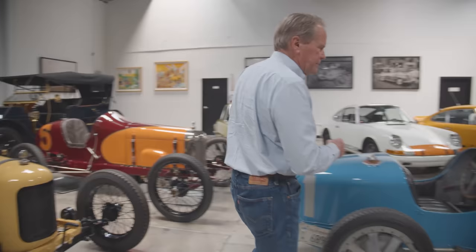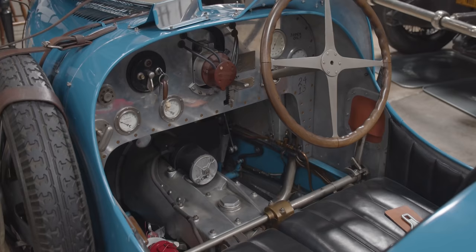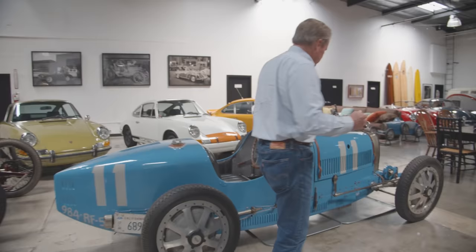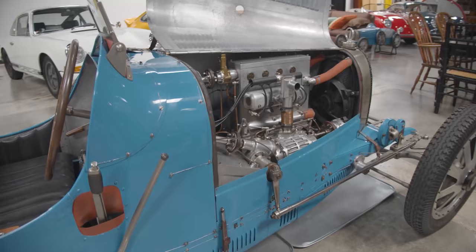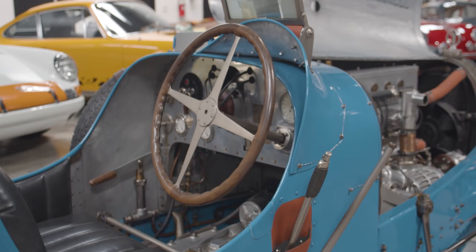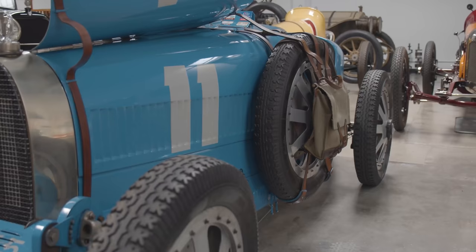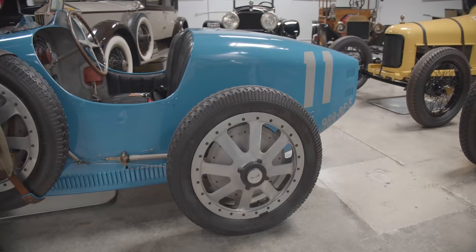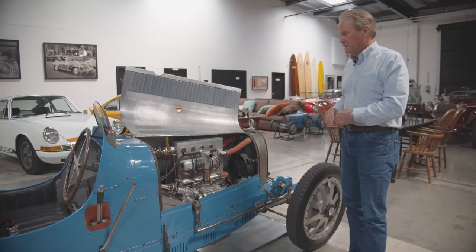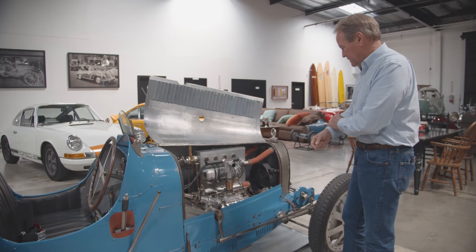This is a Type 37A Bugatti. I always wanted to own a Bugatti and this is a real dream come true — just a fabulous car to drive. It's a four-cylinder overhead cam, supercharged. Bugatti was really an artist, a sculptor, and a genius mechanic. His concept was to build a small-displacement lightweight race car, and then they morphed into cars you could also run on the street — kind of a sports racing car. I've driven it many times at the Monterey Historics and I'm honored to own it.